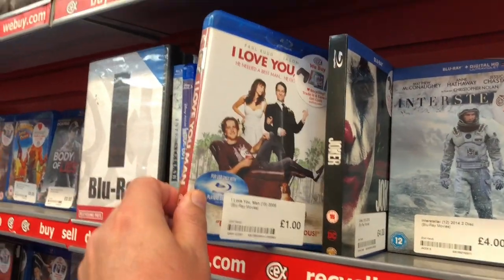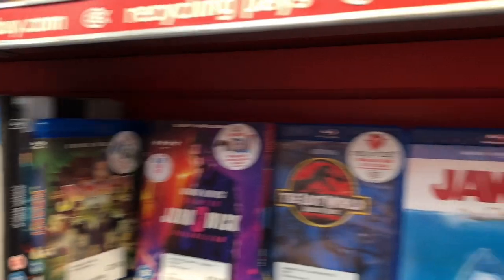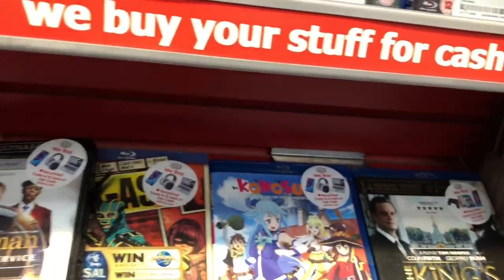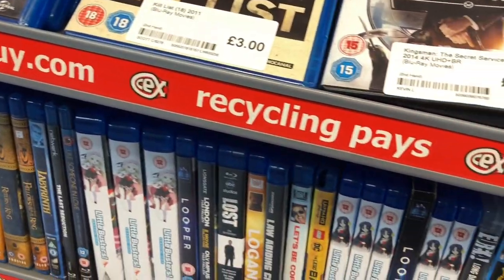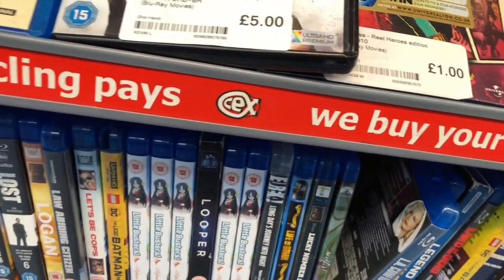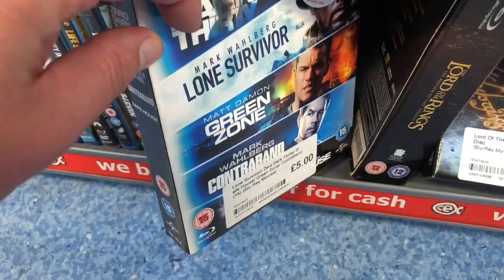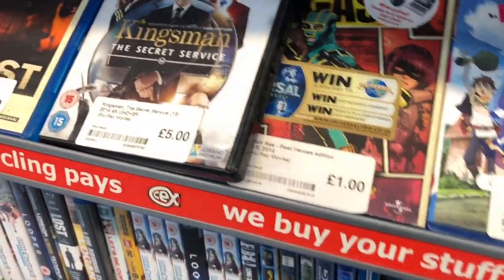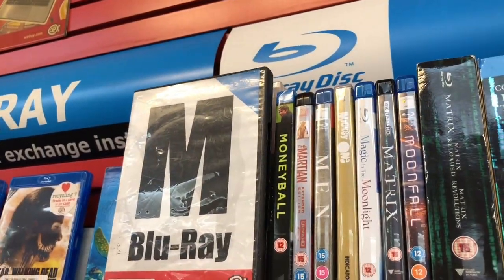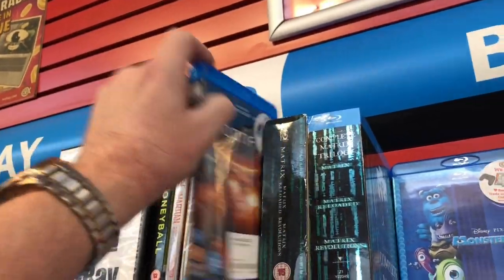There are a couple of IT films there. Jurassic Park, Jaws, some Kick-Ass there. There are one of those packs of about four or five films. Moneyball up there, Martian, Matrix — Matrix 4K, Moonfall, just the Blu-ray.